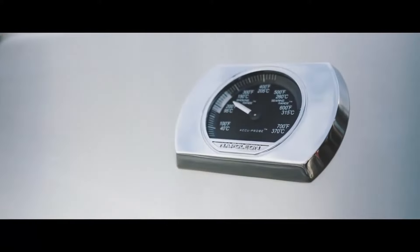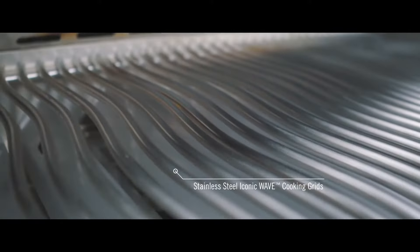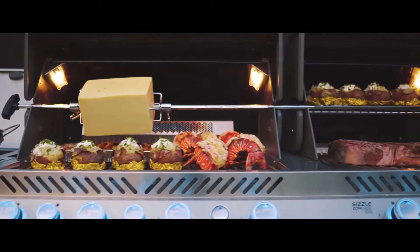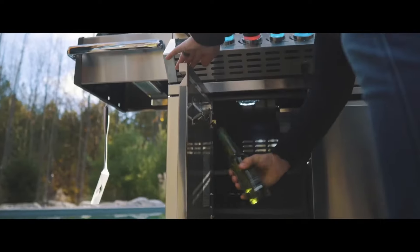You'll know it's a Napoleon with the iconic wave cooking grids for those distinctive sear marks. The culinary journey is never-ending with the impressive cooking area and heavy gauge stainless steel construction, allowing you to grill for years to come.